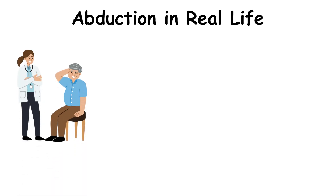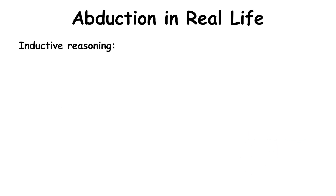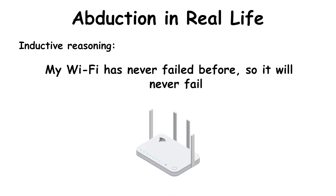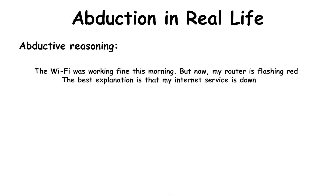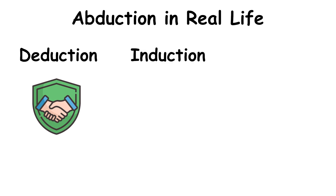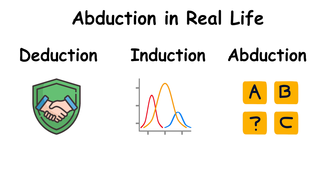We use abductive reasoning all the time — whether it's doctors diagnosing diseases, detectives solving crimes, or just figuring out why your Wi-Fi stopped working. Inductive reasoning would say: my Wi-Fi has never failed before, so it will never fail. Abductive reasoning says: the Wi-Fi was working fine this morning, but now my router is flashing red — the best explanation is that my internet service is down. Unlike deduction, which gives absolute certainty, and induction, which deals in probabilities, abduction is about best guesses based on available evidence.